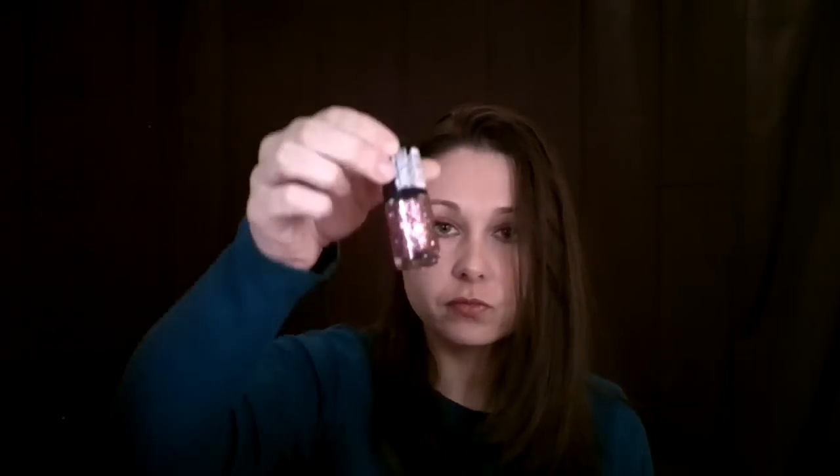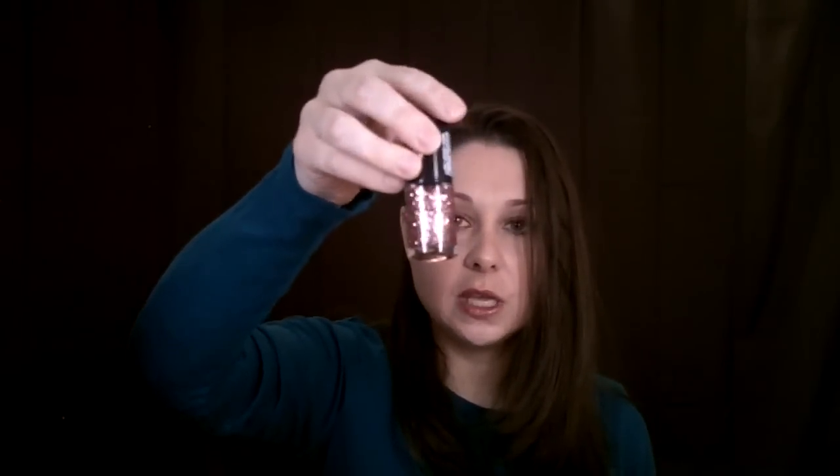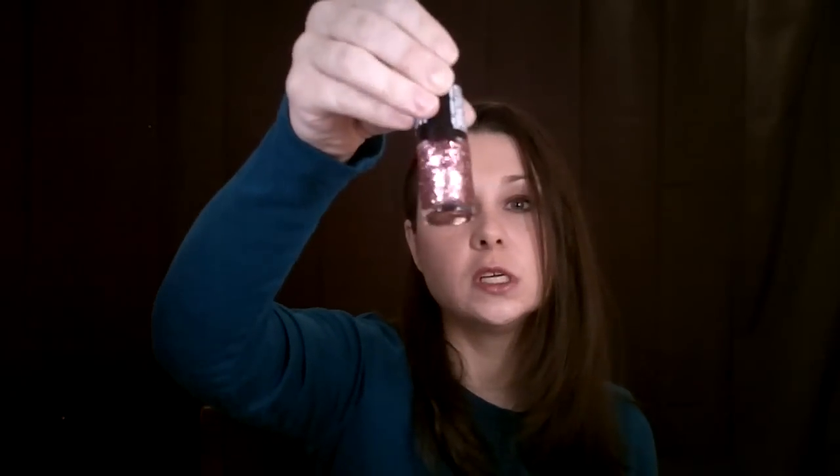The next thing I got was from Rite Aid — a nail polish. This is a limited edition Maybelline polish in Rose Bling. It's got pink hexagons and some pink micro glitter, and sometimes when you turn it, those hexagons look a deep pink too. It's really pretty and I think it'll go well with the other polish I picked up.